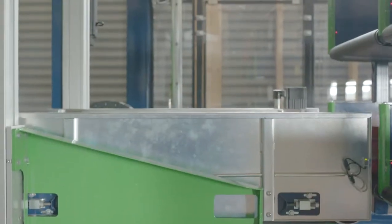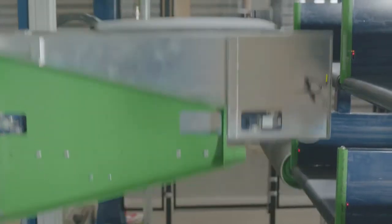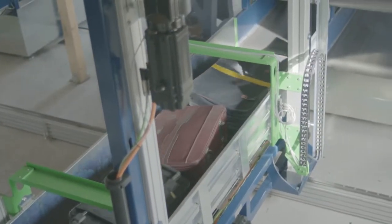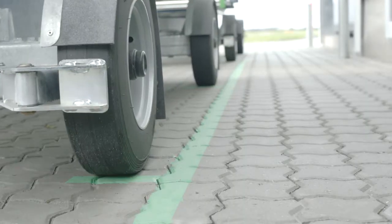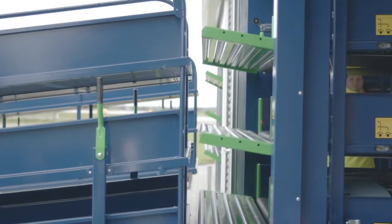Each piece is then moved by the mini-loader to the level and shelf in the sorting consolidation unit which matches its priority. From the sorting unit, the batch mover quickly moves full batches of baggage to the departure consolidation units, ready for transfer to the BBHS baggage carts.